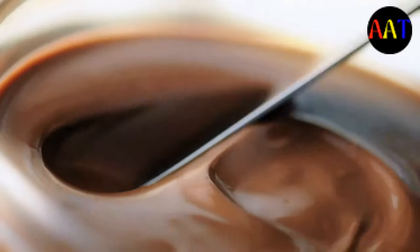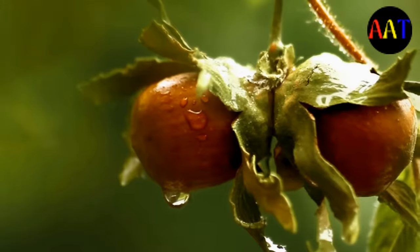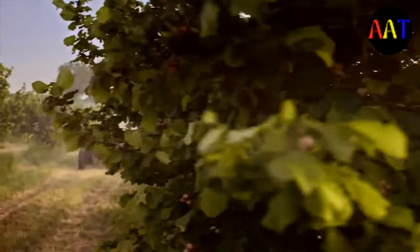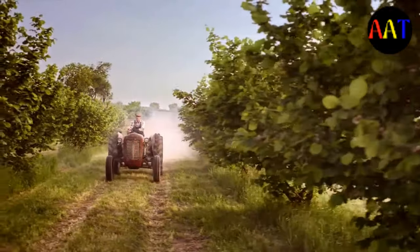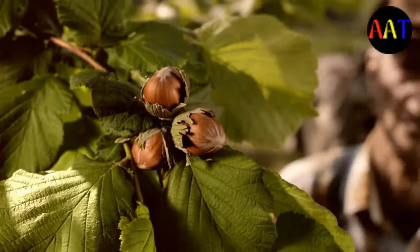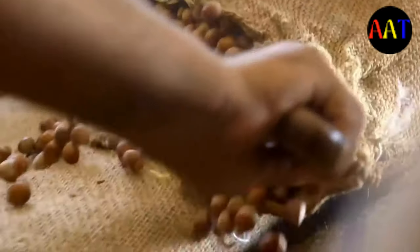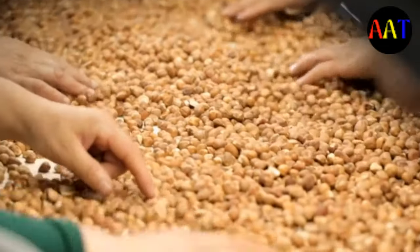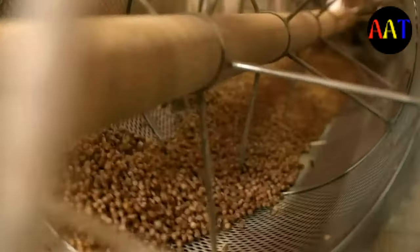Refrigeration causes Nutella to harden because it contains fats from hazelnuts. When nut fats are placed in cold temperatures, they become too hard to spread. Hazelnuts contain almost 91% monounsaturated fat, which is known to be liquid at room temperature and solidifies at refrigerator temperatures. Room temperature allows the product to have a smooth and spreadable consistency because the monounsaturated oils from the hazelnut are liquid in this state.